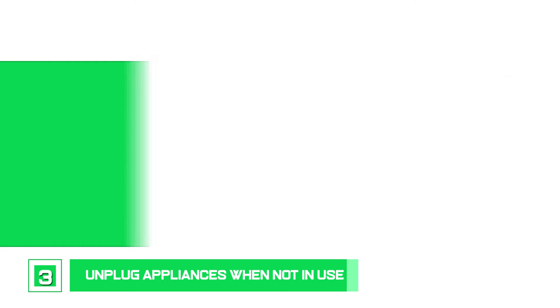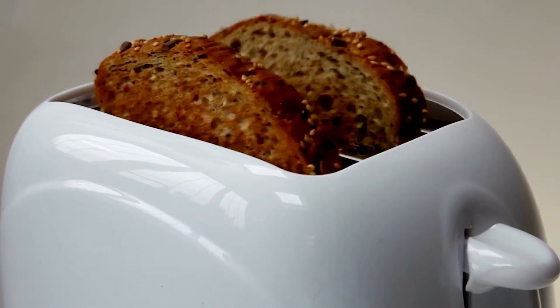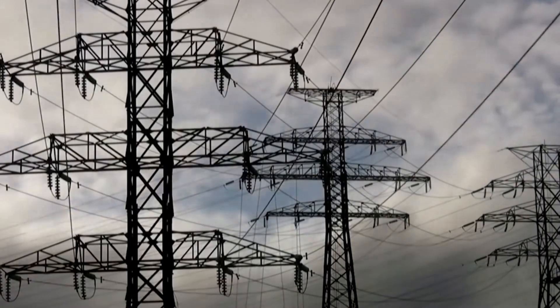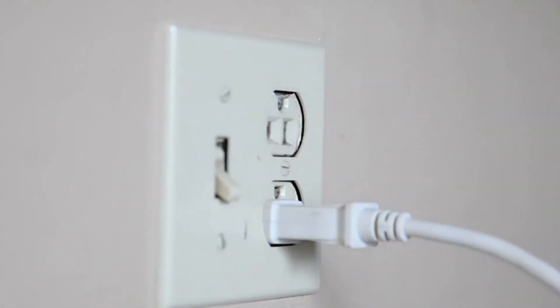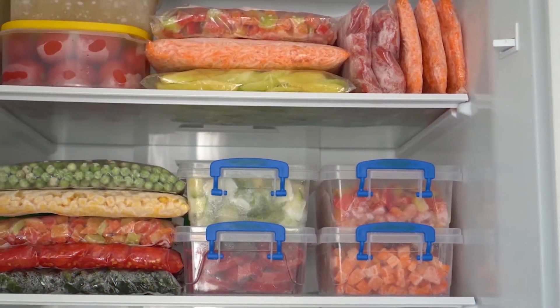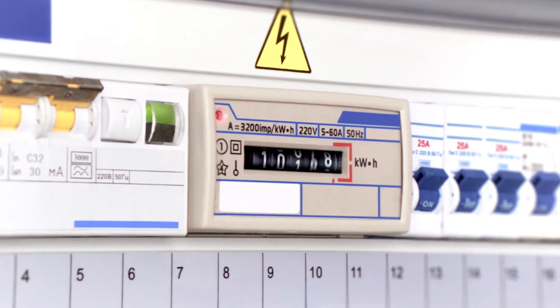Number 3: Unplug appliances when not in use. A kitchen has many appliances that need electricity to function — items like toasters, microwave ovens, coffee makers, and rice cookers all need power. Some require a low amount of voltage while others zap up energy. To keep your electricity bill from adding up, unplug all appliances that are not in use, as this conserves energy and saves money. For ones you can't turn off, such as refrigerators, conserve as much power as possible — for example, fill up the freezer but leave space in the fridge for air to circulate properly, making it consume less energy.